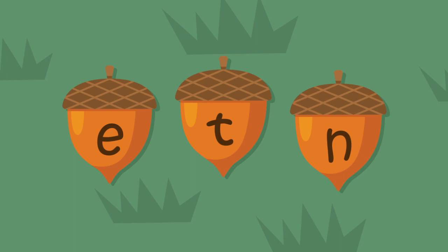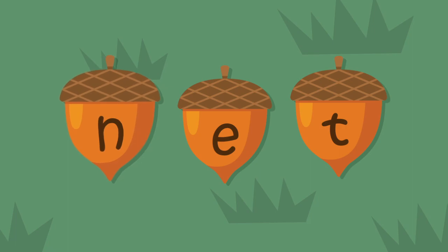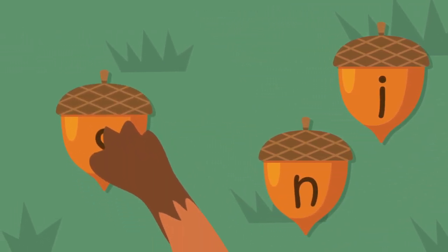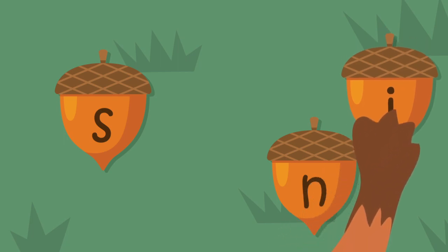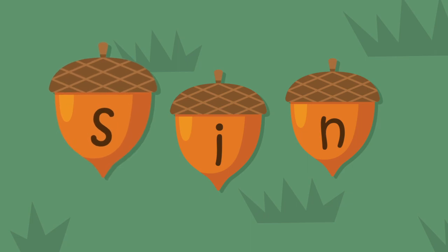Here's another word: net. Do you know how to spell net? Chet knows what's wrong. Net. N-E-T. Now he needs to spell the word sin. Do you know which letter comes first? Chet does — the S goes at the beginning of the word, then the I comes next, and then the N. Sin. S-I-N. Good job, Chet.